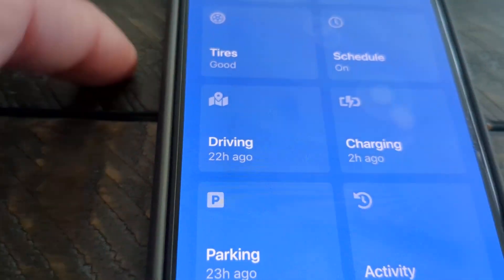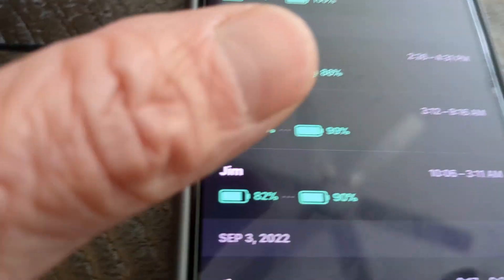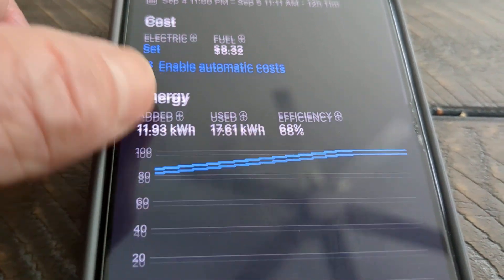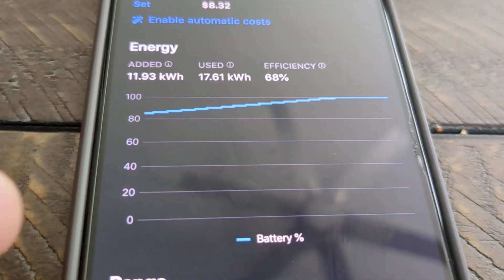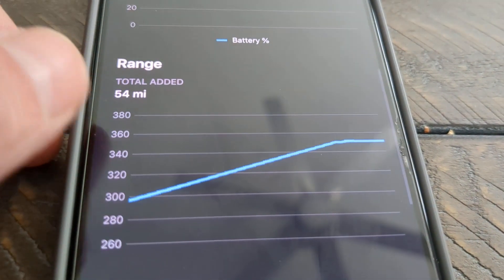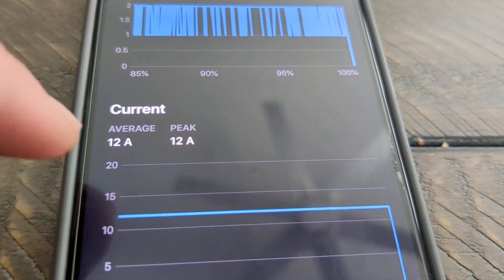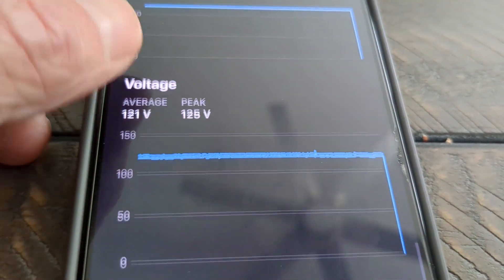The thing I like about this app is it shows your charging stats. You'll see we went from 88% to 100% this morning. We can see the efficiency — we had the cabin overheat protection on as well as sentry mode — and we added 54 miles of range. It shows our energy: we're trickle charging, 12 volt, 12 amp, 125 peak.